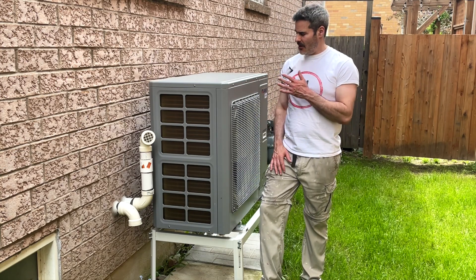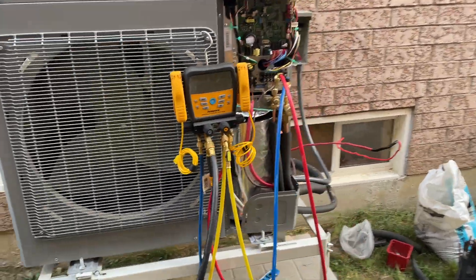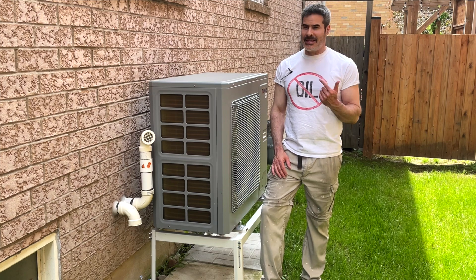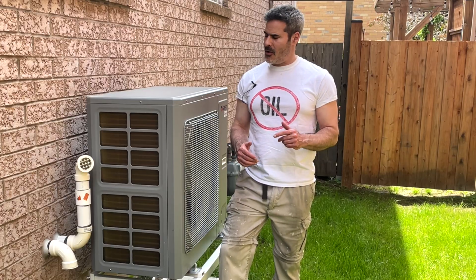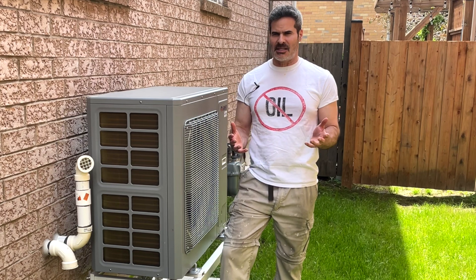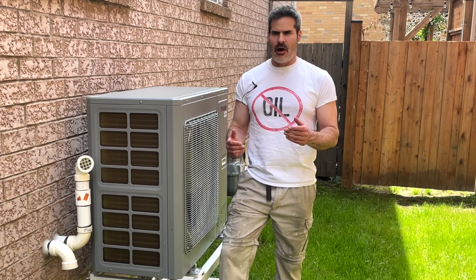One year ago our family got this heat pump installed at our home. We have now cooled with it and heated with it for an entire year. I'll bet you're pretty curious to know how much this heat pump cost us in electricity and how much it saved us in natural gas. That's what I'm going to tell you today on Green Neighbour.